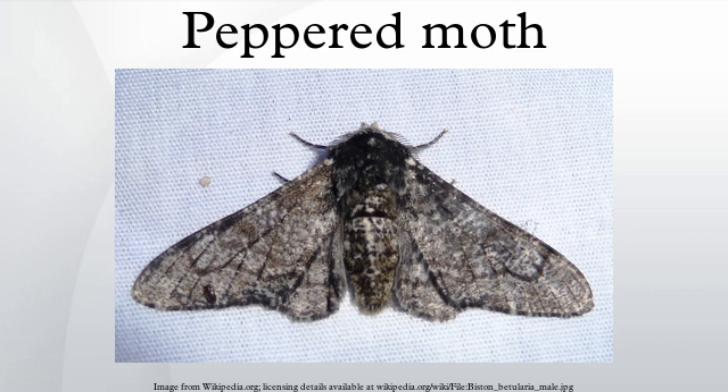Unlike, for example, the variations seen in human skin color, peppered moth morphs are not clinal and can generally be readily distinguished from one another.